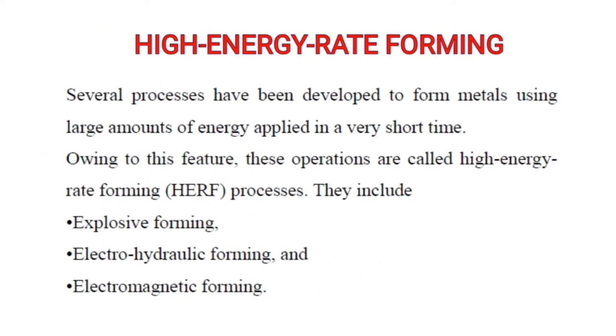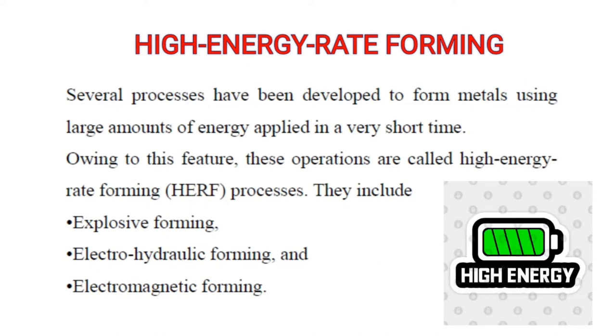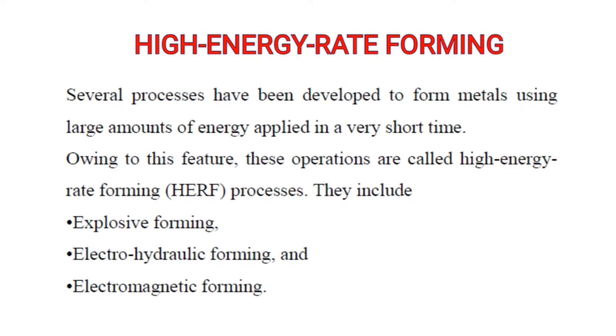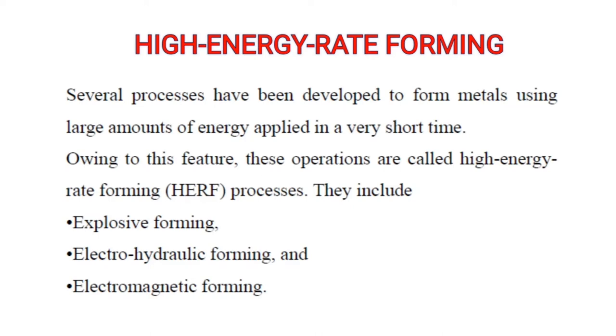Next is high energy rate forming process. The parts are formed at a very rapid rate as a large amount of energy is applied to form a component for a very short interval of time, and thus these processes are called high energy rate forming processes.